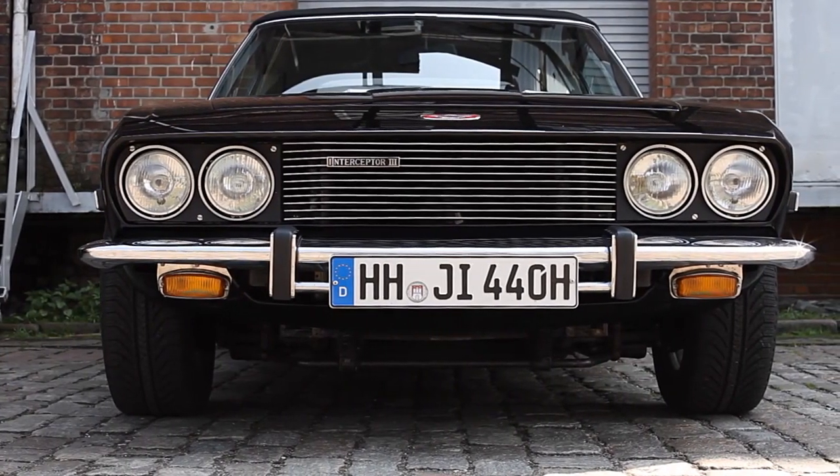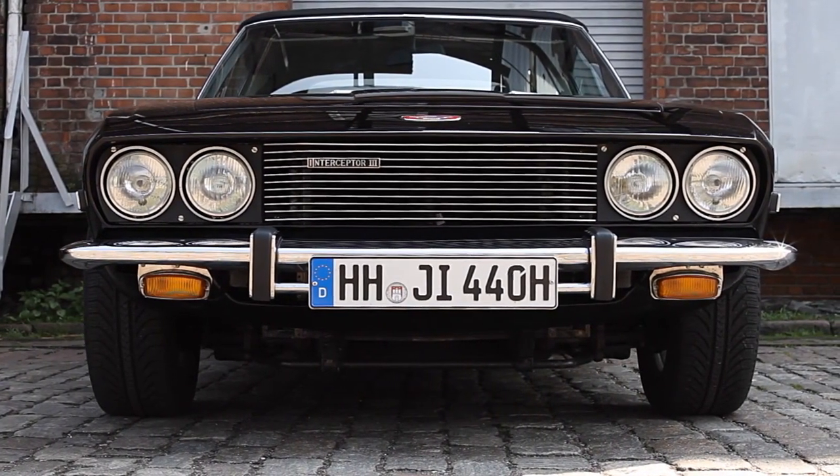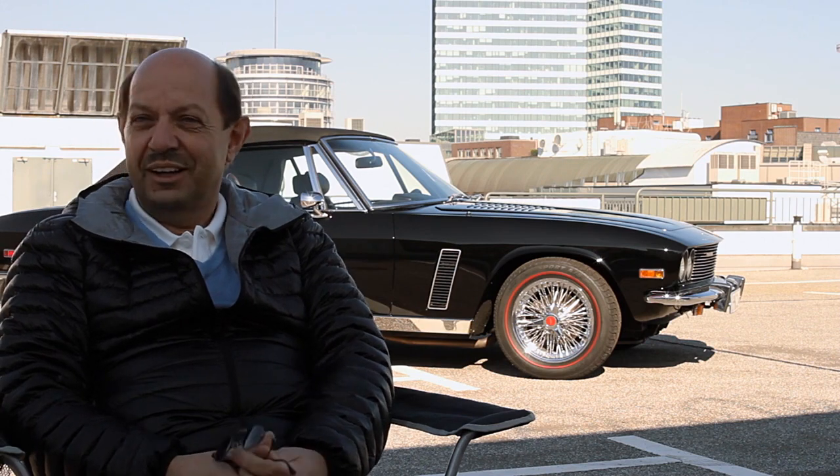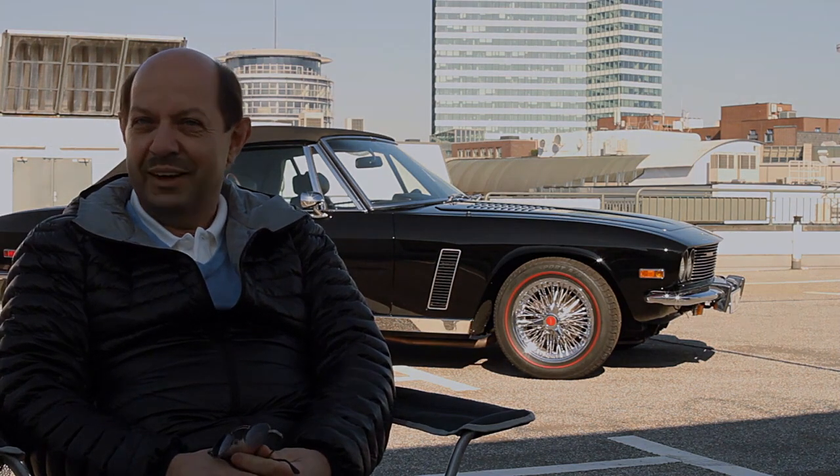Sehr aufregend. Und das Auto ist ultra reliable und lief sweet as a nut, wie die Russen sagen. Es war einfach eine tolle Fahrt und ich stand dann irgendwann mit klopfendem Herzen zu Hause.